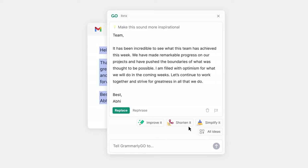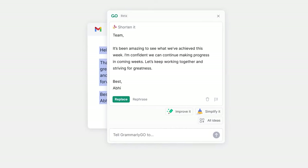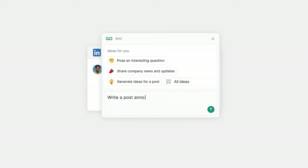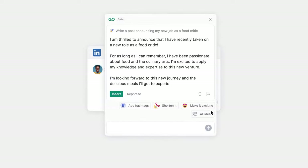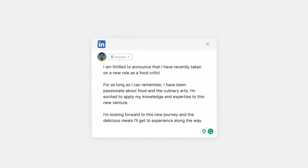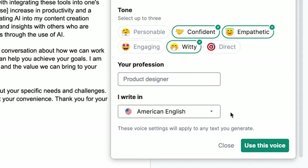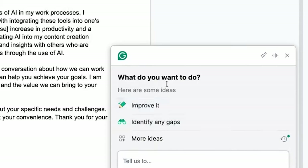Grammarly Go helps you accelerate your writing process while still producing high-quality work that's authentic to you. Simply prompt Grammarly Go with basic instructions to unblock ideas and get polished drafts in seconds. By setting voice preferences, you can also ensure the writing it generates is personalized.